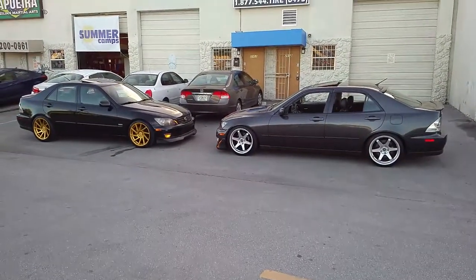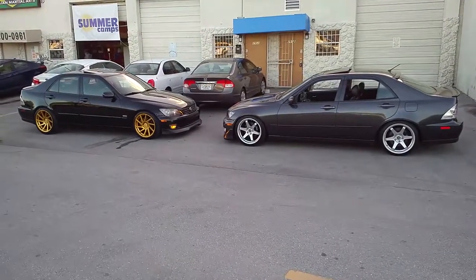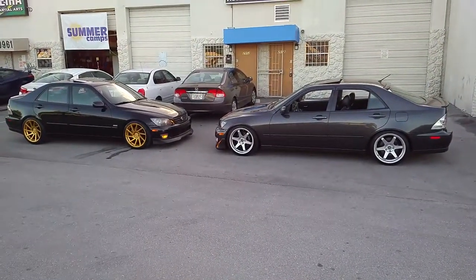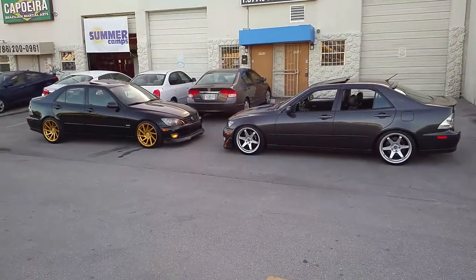It's day-to-day, got two pretty funky rides out here. It's your boy KB from Dubs and Tires TV. Follow us online at DubsandTires.com, or call us at 877-544-8473. And be sure to follow us on Snapchat at Dubs and Tires.